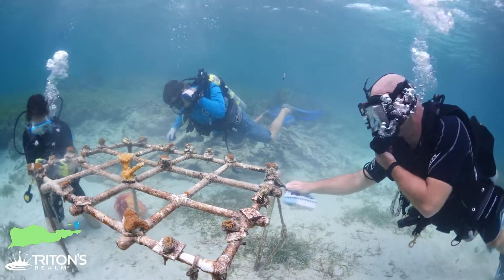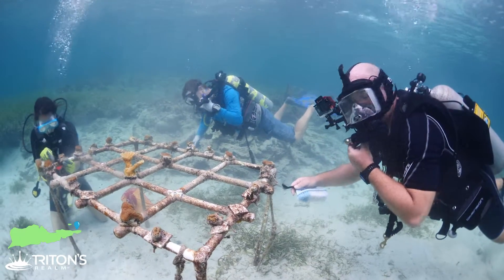Hey guys, today we are going to be getting in the water and talking about coral restoration efforts here on the east end of St. Croix in the US Virgin Islands. My name is Jeff. I've got a degree in oceanography and I've been a dive instructor for almost 30 years. Today we're going to go out and talk about coral restoration and the efforts here at the East End Marine Park. Stick with us to the end because it's going to be a really good one.